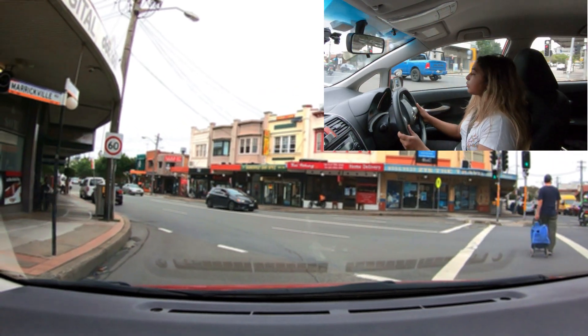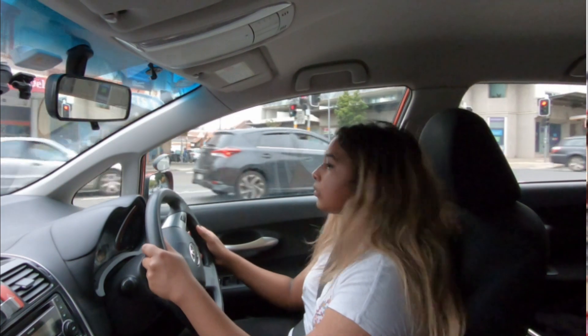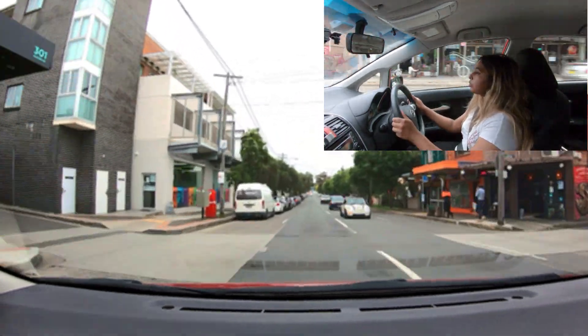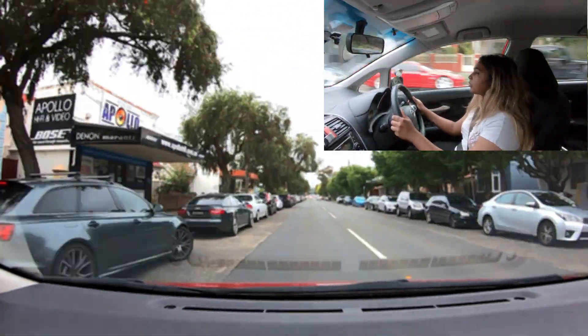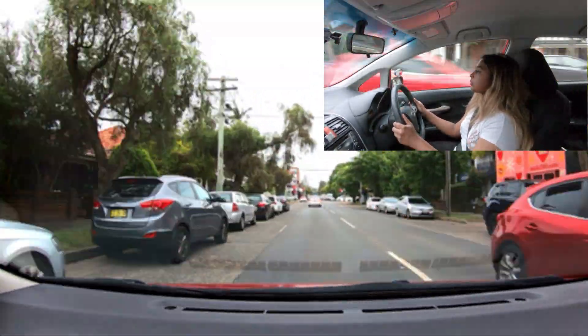She has disobeyed the turn left at any time with care sign at this point. It could result in a fail in the test. Fail item number F1: disobeying traffic signs, signals or road markings.